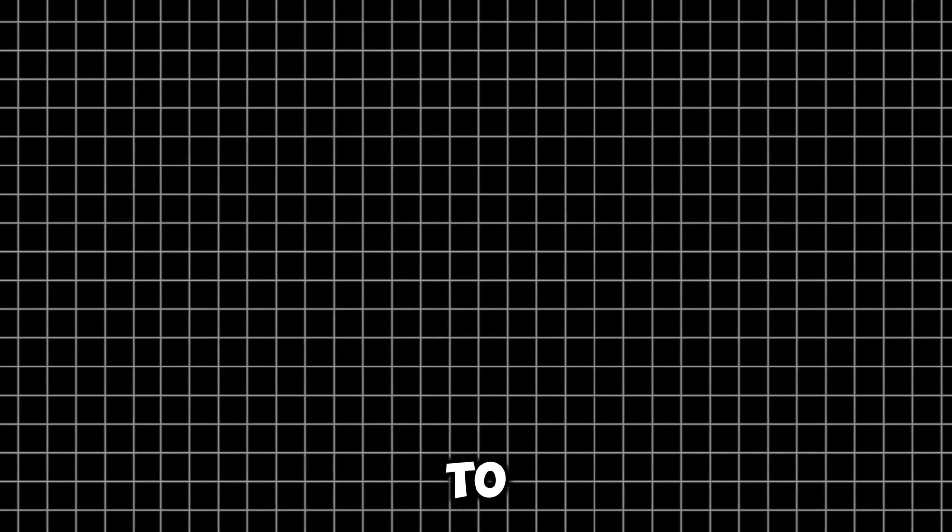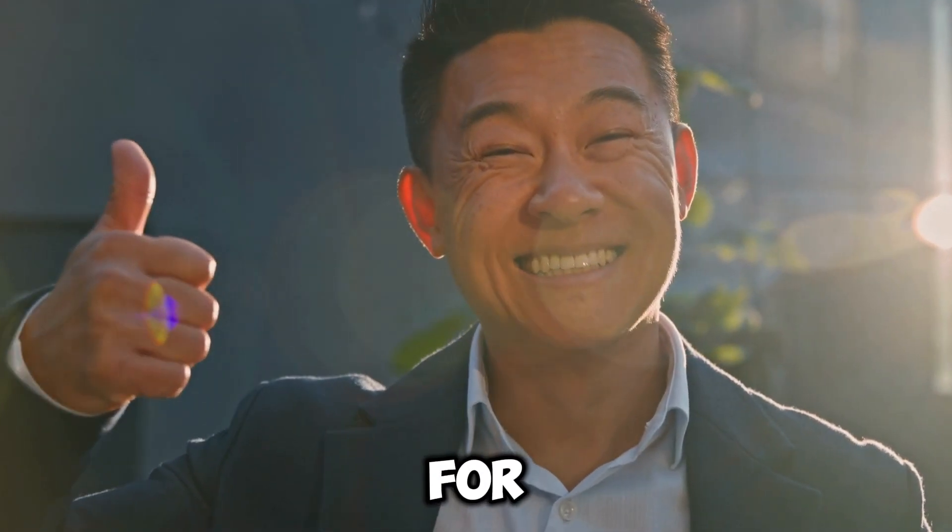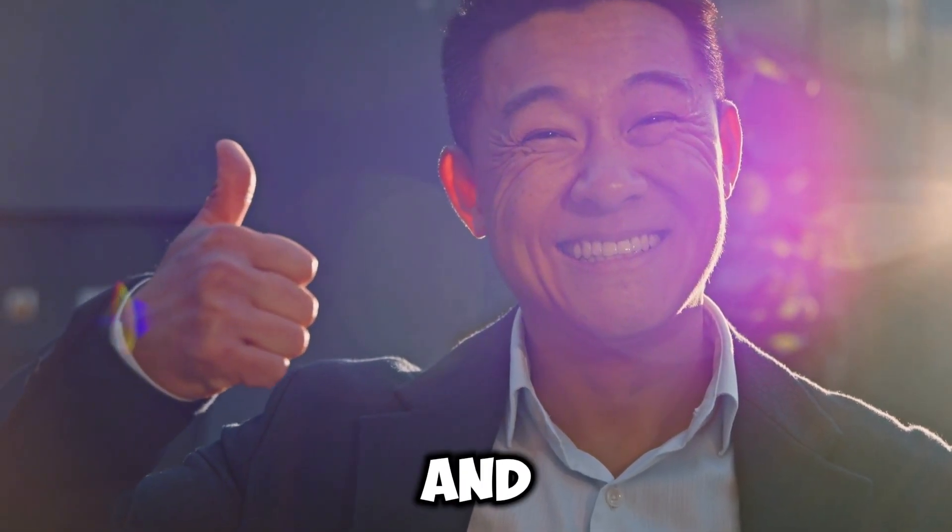However, if you do want to support my channel, you can use my referral links down below in the video description to sign up for whatever provider you choose, and for some providers you even get an additional discount by using my referral link.